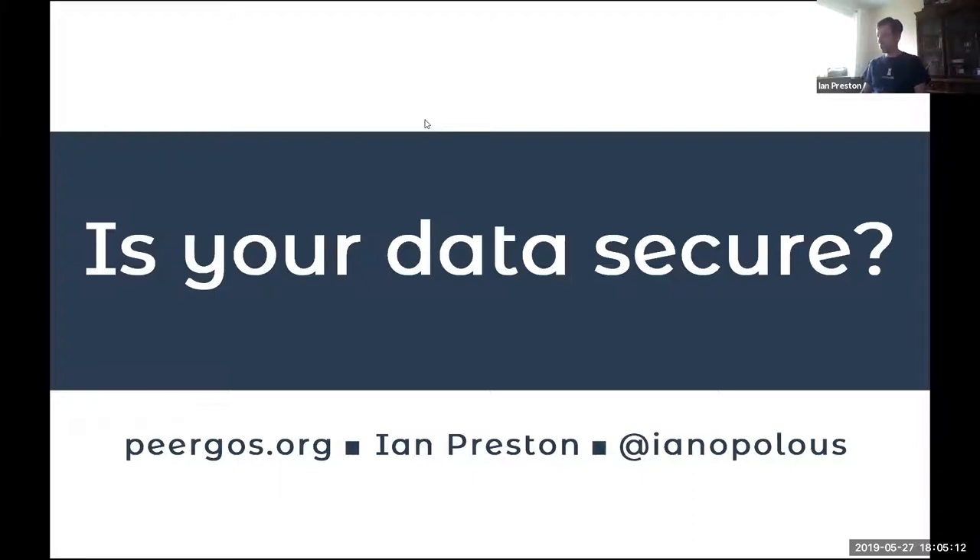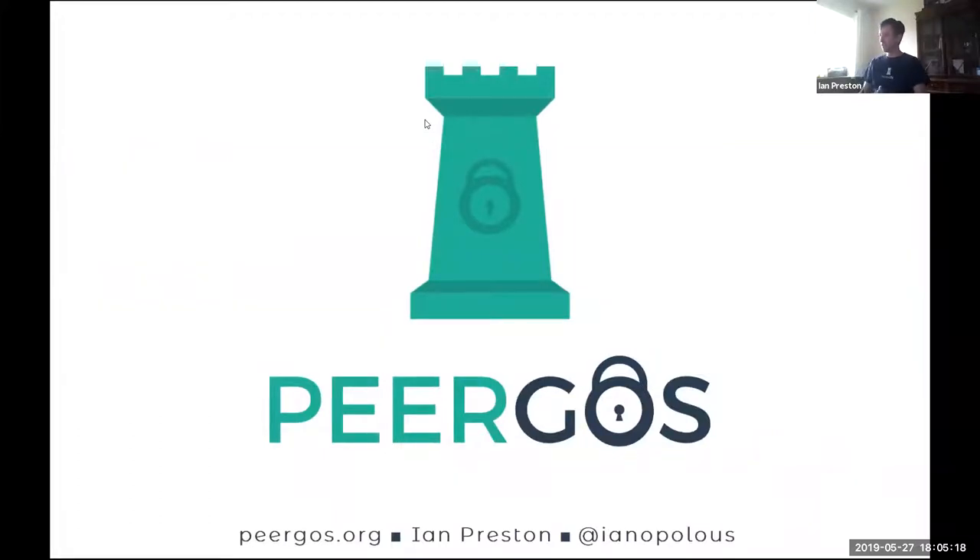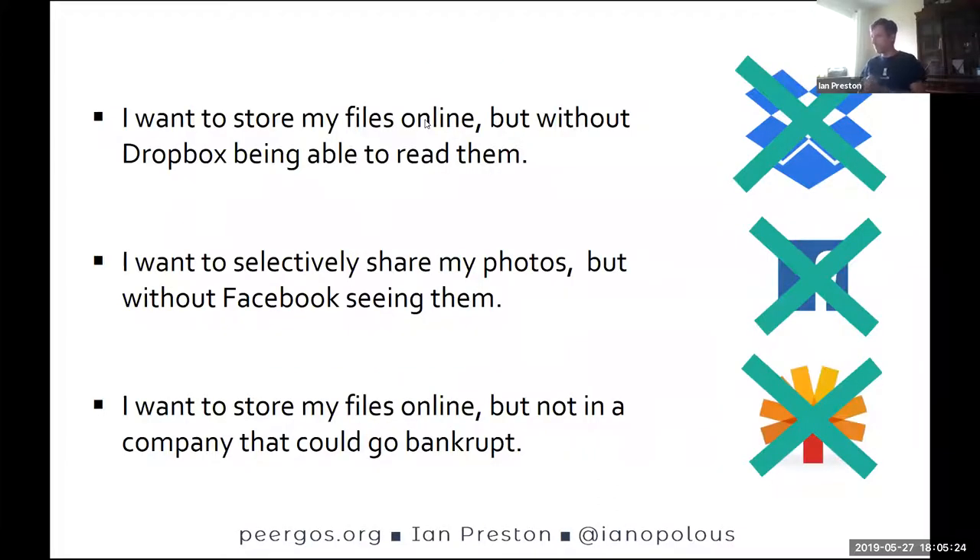Is your data secure? Sadly, for most people, the answer is no. I'm going to introduce you to Pyrgos and tell you how we do what we do and why. What are we trying to do with Pyrgos? I want to store my files online but without Dropbox being able to read them. I want to share my photos selectively but without Facebook seeing them. And I want to store my files somewhere but not in a company that could go bankrupt.